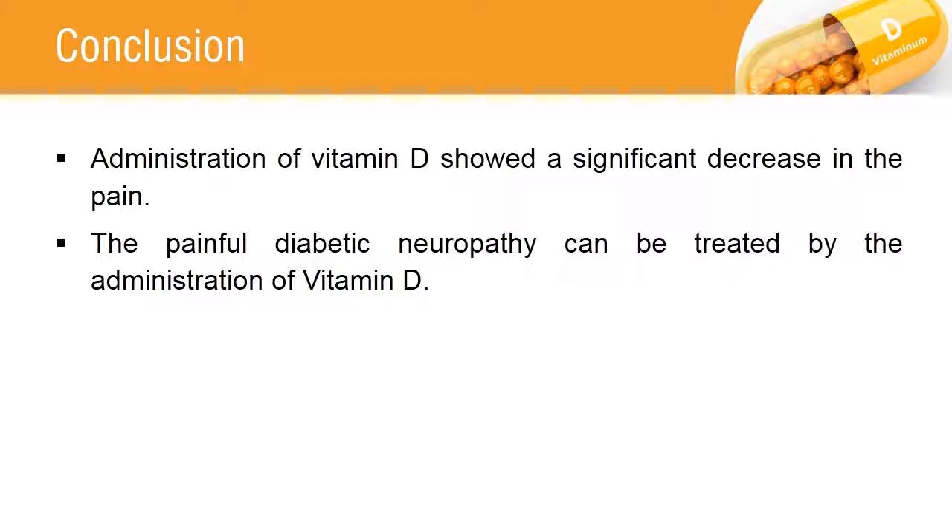The intramuscular administration of a high dose of Vitamin D showed a significant decrease in pain. It is safe and efficacious in treating painful diabetic neuropathy.